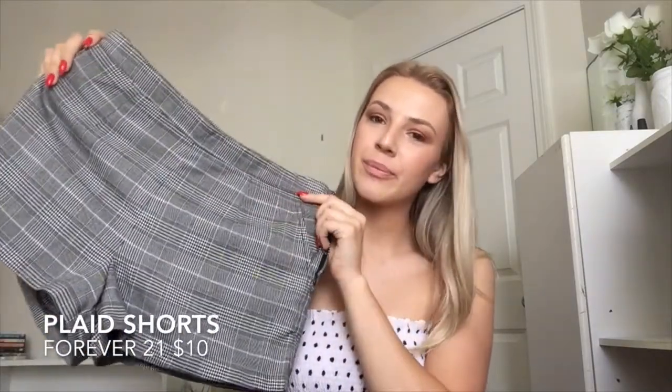I also got this top on Amazon for like ten bucks — it's just a polka dot bandeau. I thought it was so cute and right now I'm wearing it with my high-waisted Guess jeans and it looks perfect. Now for shorts — I got these ones from Forever 21, I believe in clearance for like maybe ten dollars. They're super cute, they have pockets, and they look really good with my loafers.